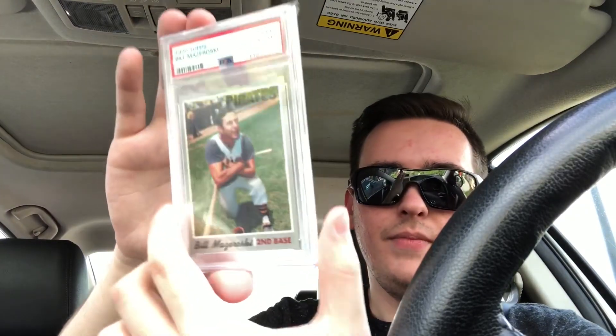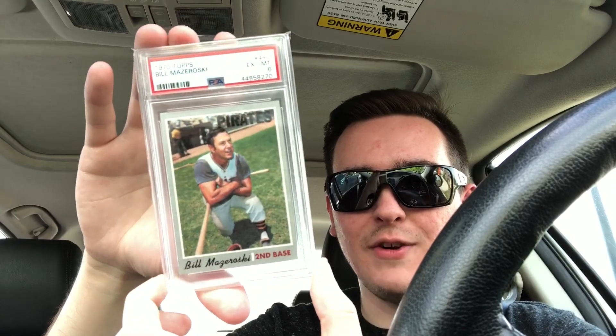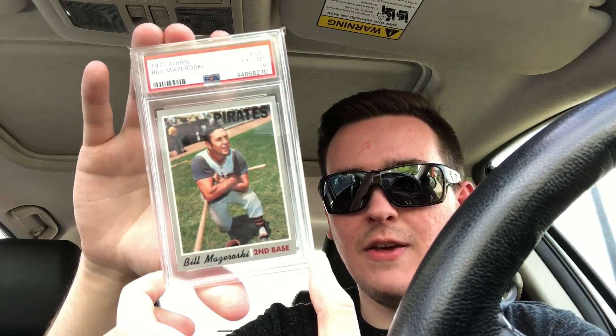A couple of the higher-end pickups as well. Got this as a little favor to my buddy Mike, Baseball Collector — this is heading his way. Bill Mazeroski — I believe this is the last one he needs for this player run, so grabbed that little gift.